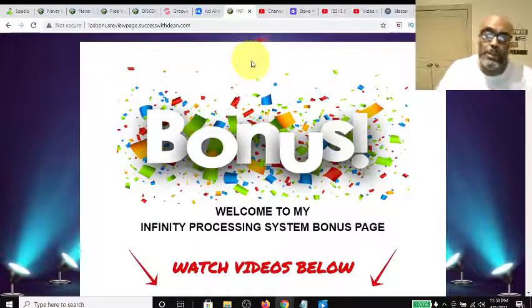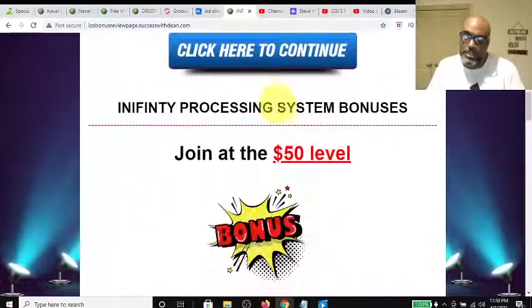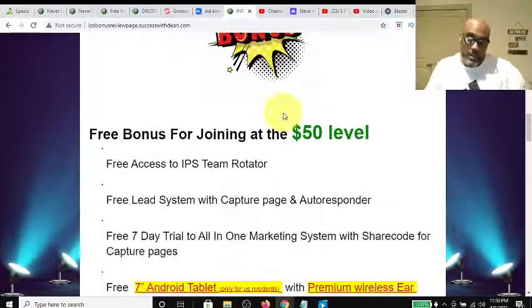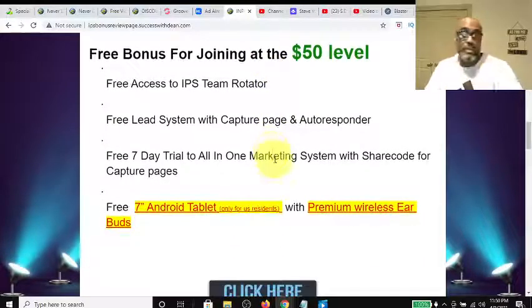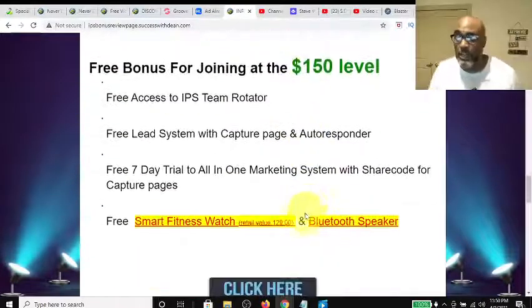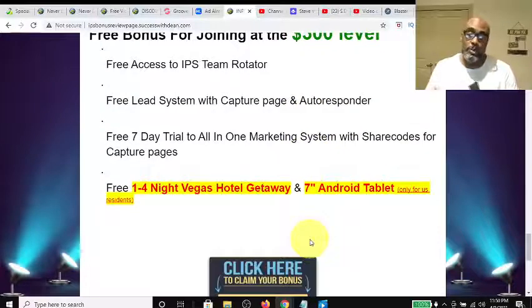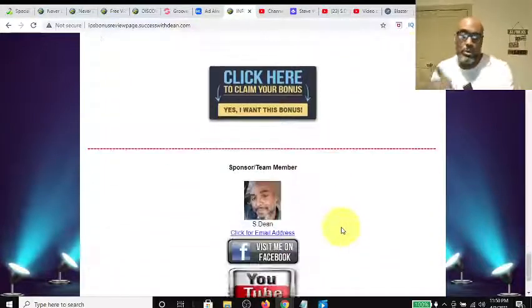Now I'll show you my bonuses. If you partner with me, I have a page in the description box below. If you come in at the $50 level, I'll give you access to my team rotator, a couple of free lead capture page builders, and an Android tablet to help maximize your internet marketing potential. If you come in at the $150 level, I'll give you a fitness watch with a Bluetooth speaker. And if you come in at the $300 level, I'll give you a Vegas hotel getaway and an Android seven-inch tablet.